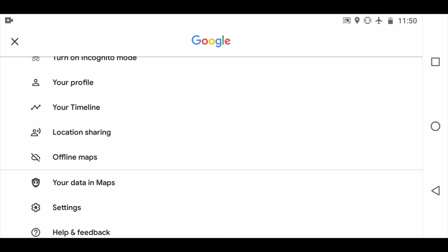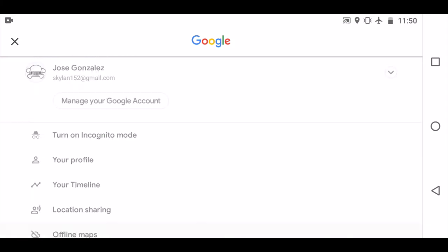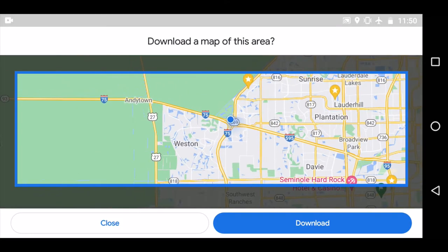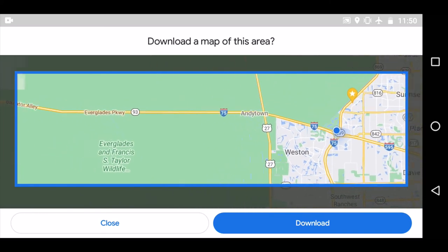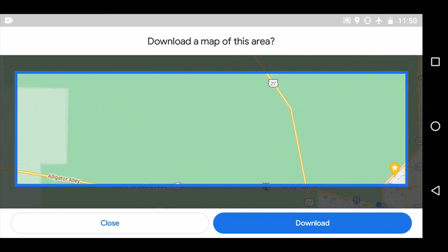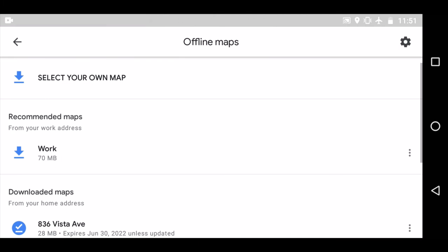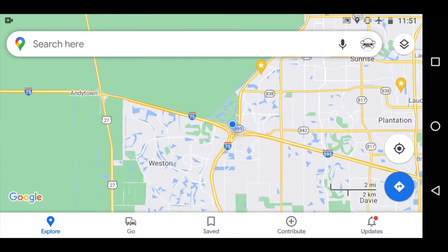Or you can pre-download the map by going to the menu, selecting Offline Maps, selecting whatever area you expect to be in, hitting download, and you're off to the races. You'll have that map information pre-saved on your phone so when you're out in an area without reception, you'll have the map pre-downloaded and your location will still work based on satellite service.